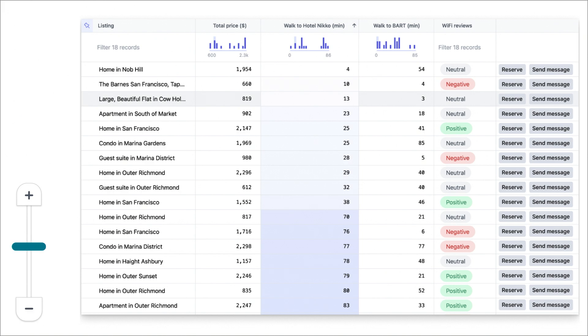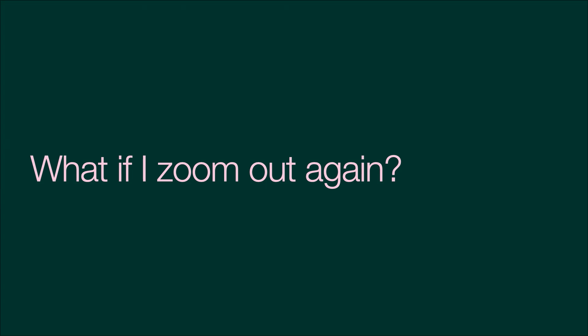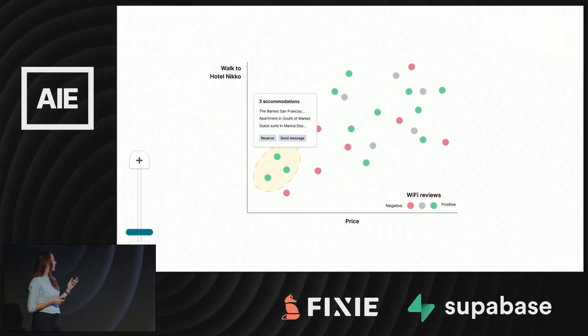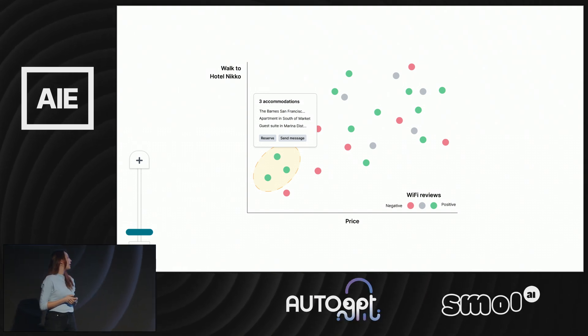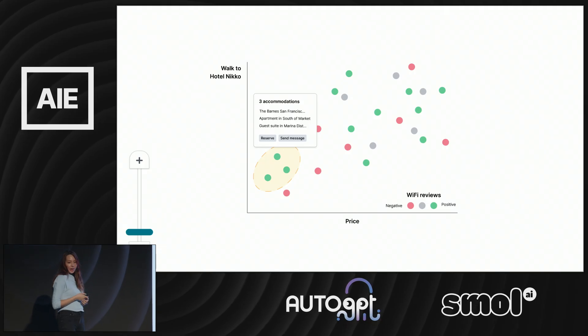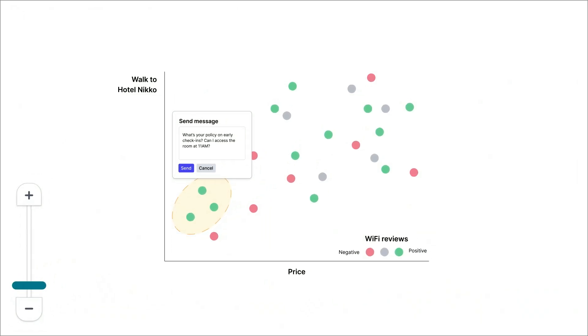Sometimes the decision isn't so clear-cut or it's more multifaceted than just finding the cheapest or the closest listing. So if I zoom out another level, each listing has been abstracted into a circle on a scatterplot, colored by the Wi-Fi reviews. You can see the cheapest listings on the left with the most expensive on the right, and the closest ones to the hotel near the bottom. I can pretty quickly see a cluster of listings that are the cheapest and the closest, and they also have good Wi-Fi. But I just realized my flight gets in at 9 AM — so I can circle these listings, send a message to all of them asking about their early check-in policy, and whichever one responds first that I can check in at 11 AM, I'll go ahead and book.